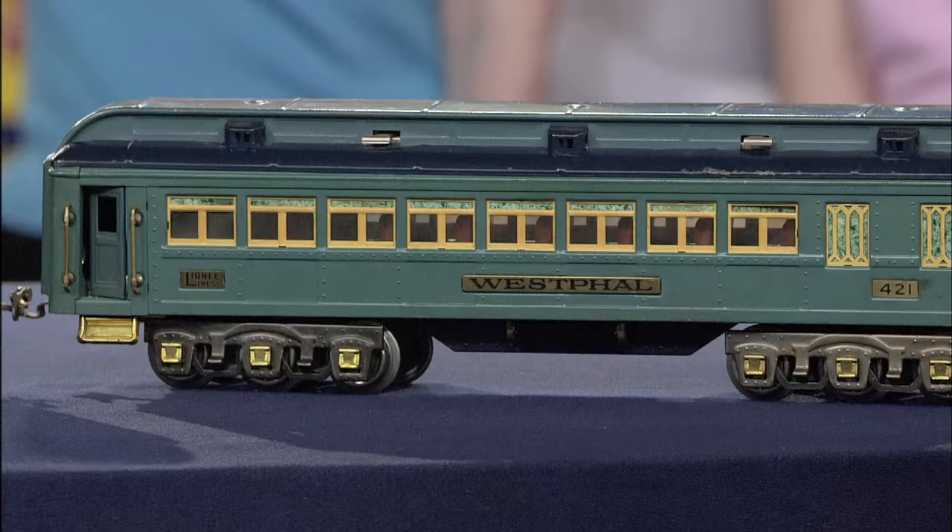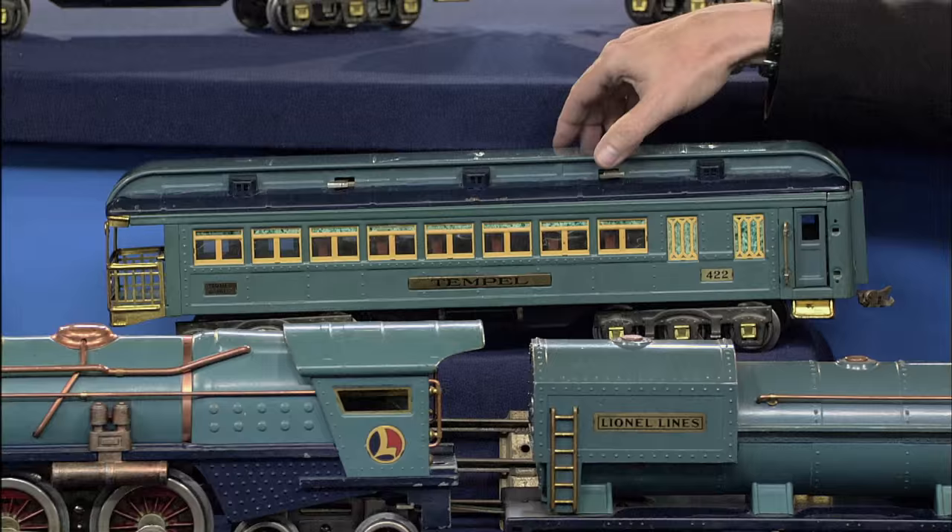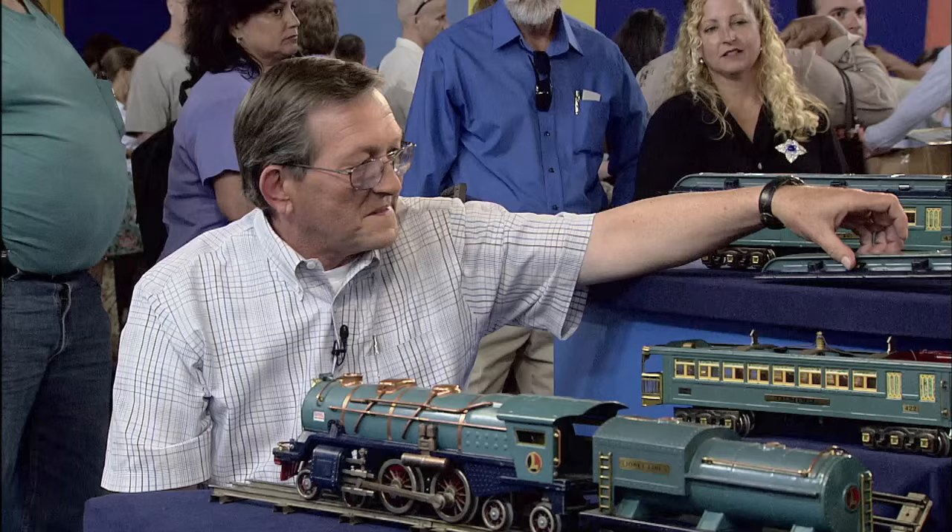Three hours from door to door — that's what they advertised, and they advertised the finest in luxury. And when Joshua Lionel Cowan created this train, that's what he wanted to do as well.